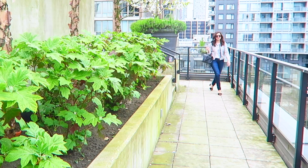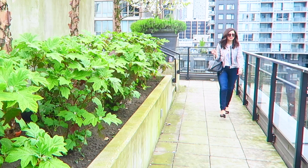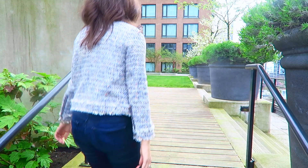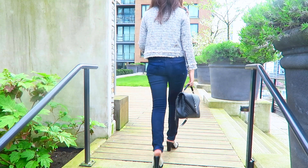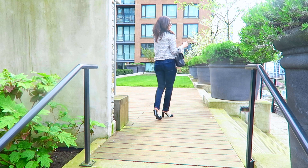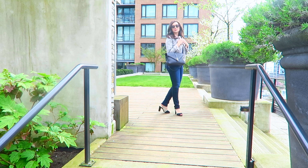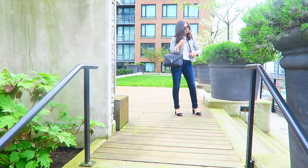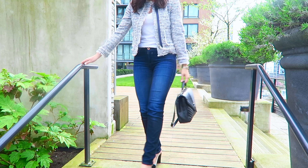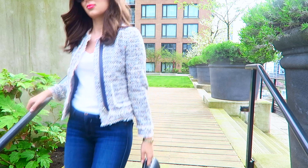My second outfit idea is a little bit dressier. This would be perfect if you have any weekend meetings, a slightly more formal lunch or brunch in the city perhaps, and if your office is a little bit more casual or has casual Friday it would also be a perfect outfit for work. This is actually the same style of jeans — the AG Primas — but in a darker wash. Like I said, they're my favorite jeans, they're all I ever wear.